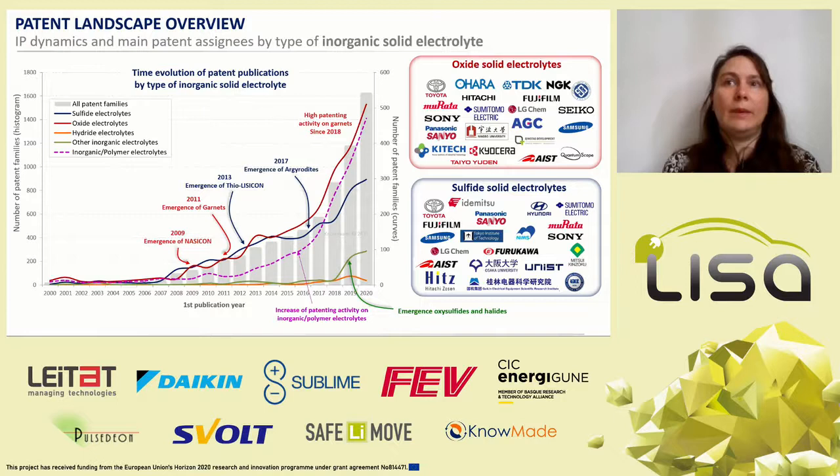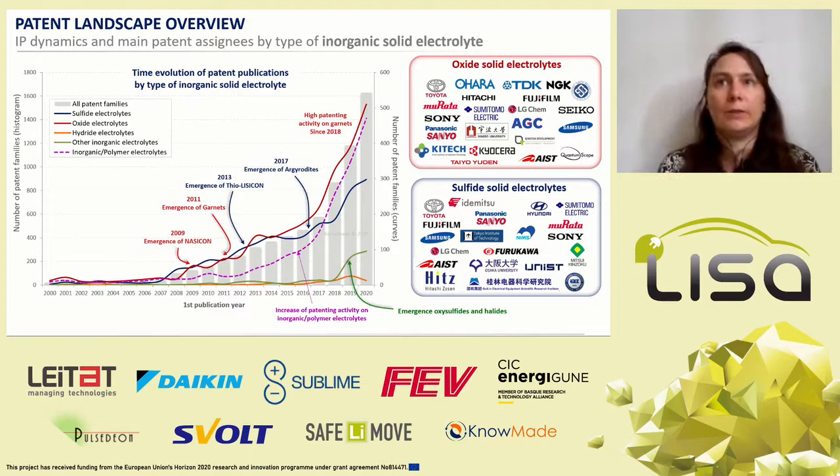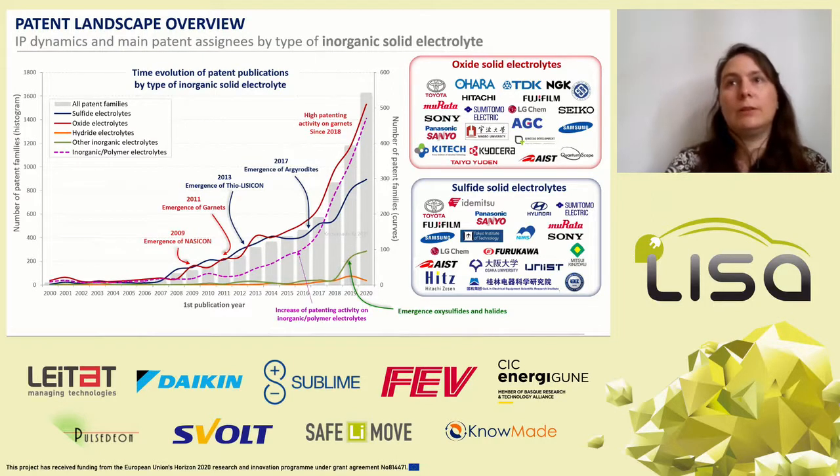Companies make different strategic decisions for the choice of solid electrolytes. Some companies such as OARA, TDK, NGK, AGC, and QuantumScape are focused on oxide solid electrolytes. Some companies such as Idemitsu, Mitsui Metal Mining, Hyundai, and Furukawa are focused on sulfide solid electrolytes. And some companies such as Toyota, LGK, Samsung, Murata, and Panasonic file patents on both oxide and sulfide solid electrolytes.